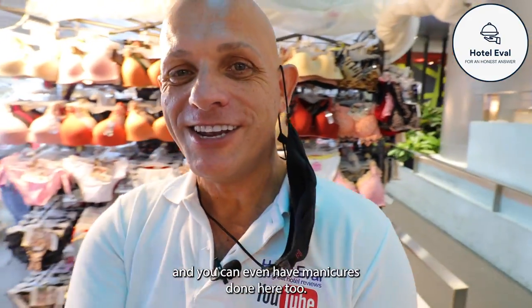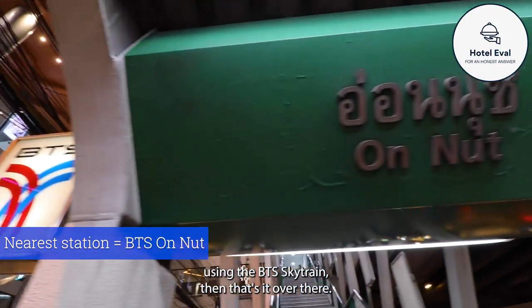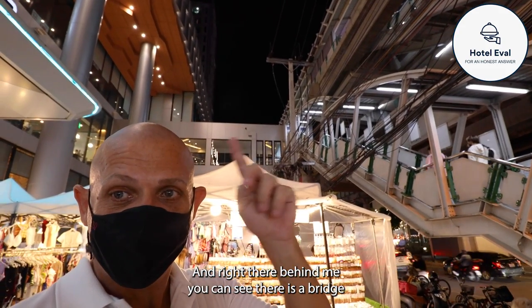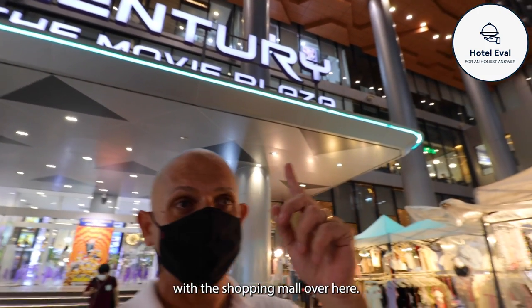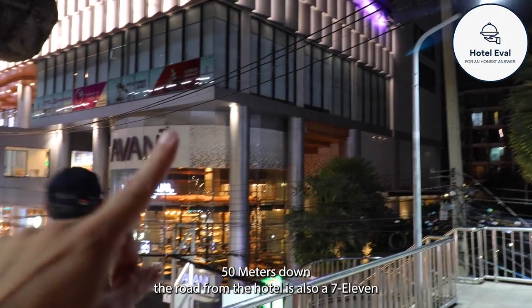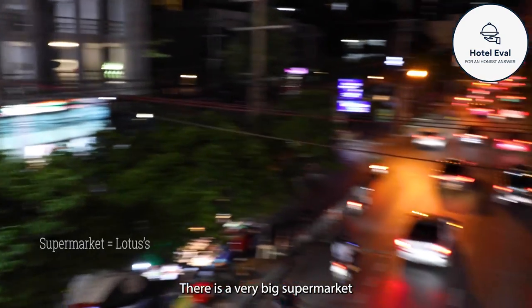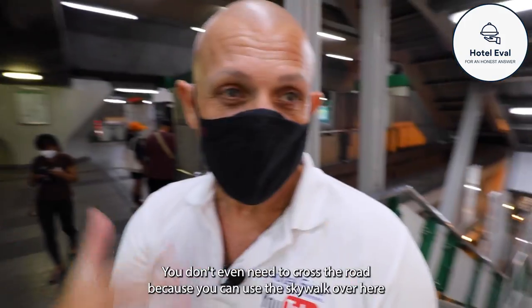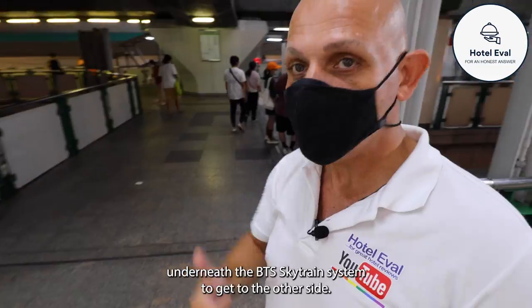You can even have manicures done here, and makeup too. If you come to the hotel using the BTS Skytrain, that's it over there - and right there behind you can see a bridge which connects the BTS Skytrain station with the shopping mall, from which you can then enter the hotel. Just 15 meters down the road from the hotel is also a 7-Eleven, and there is a very big supermarket right across the road. You don't even need to cross the road because you can use the Skywalk underneath the BTS Skytrain system.